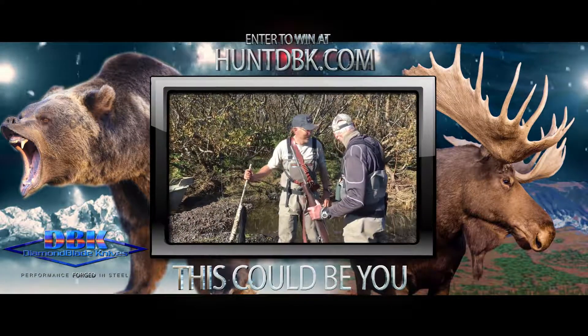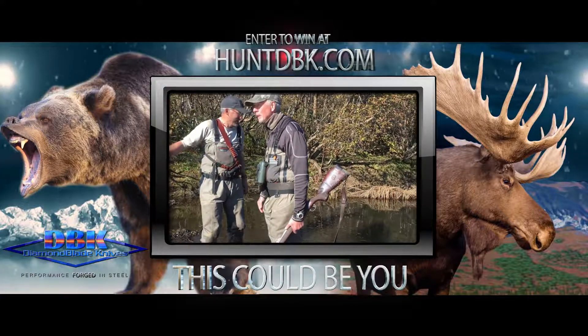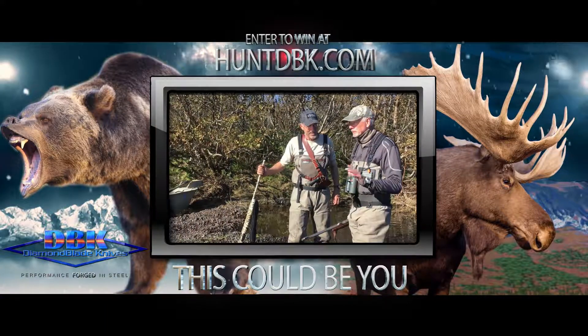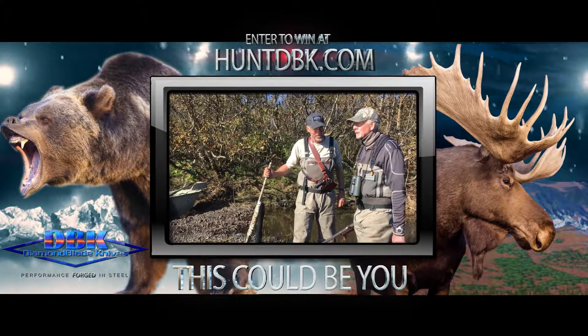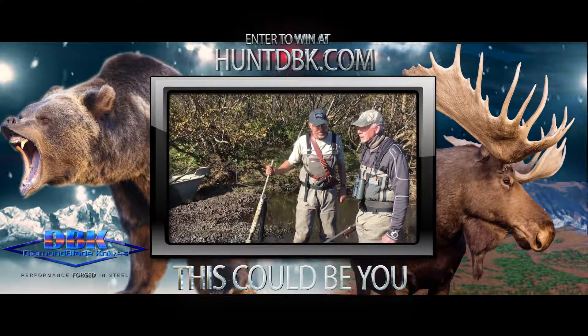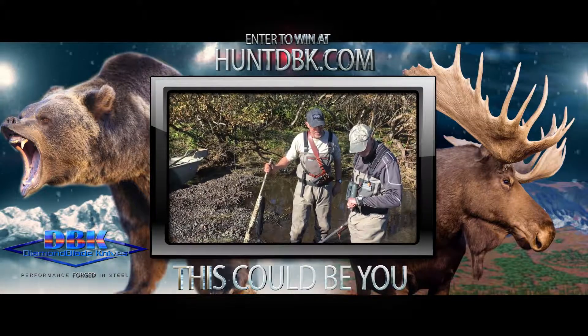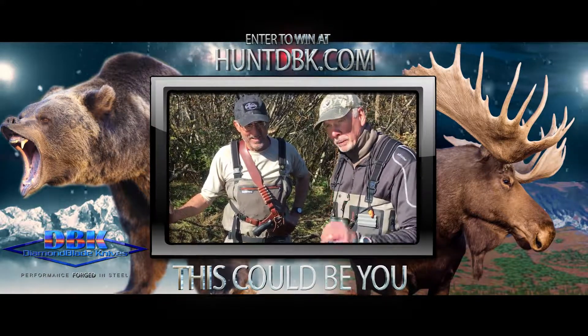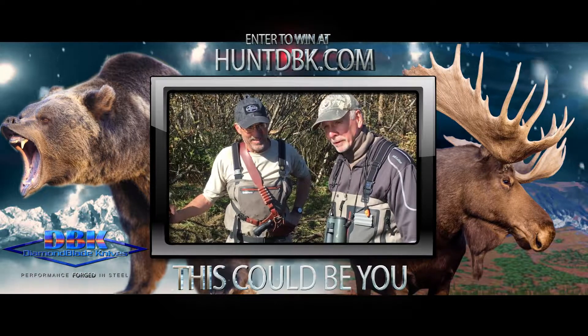This is where the bear was shot, right behind us about 10 yards. We've looked at the video and it's a very good hit right in the shoulder — it should be a high lung shot. We've given the bear about four hours. We want to give that bear every opportunity to expire before we get in there.